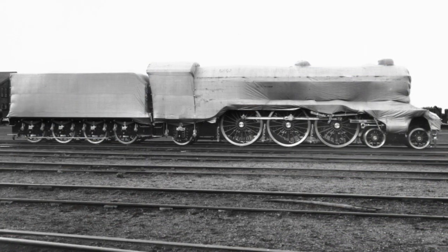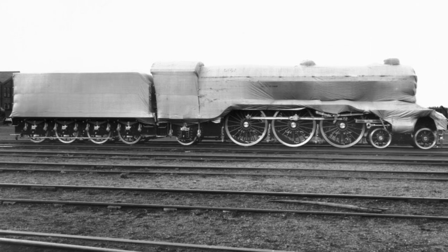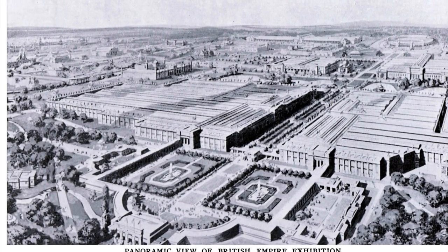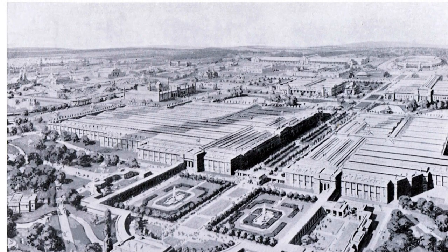Little did the world know that this nameless runt in the litter would go on to become the most acclaimed locomotive of all time, starting in 1924. In a year of uneventful service, and with no name, 1472's fortune was to change in the right direction very soon.